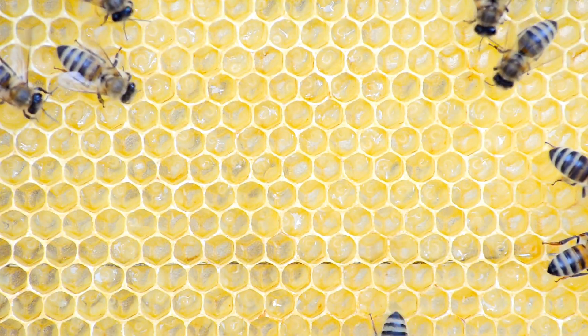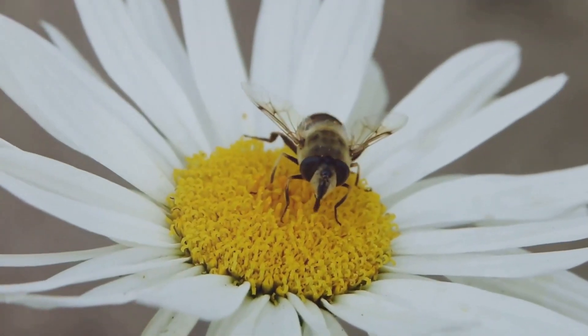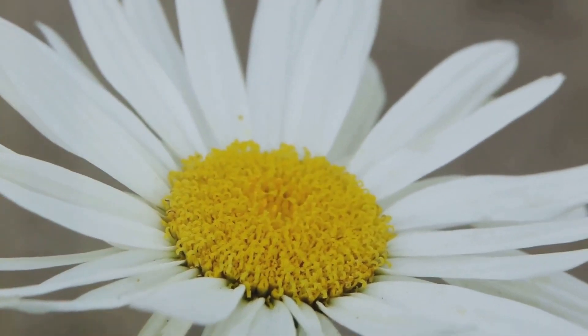Each stage plays a crucial role in the bee's development and survival within the beehive. So next time you spot a bee buzzing around, take a moment to appreciate the incredible journey it has taken to get there.